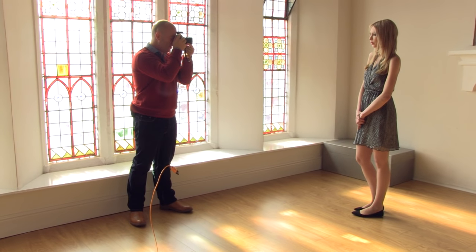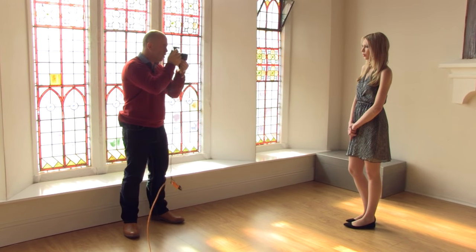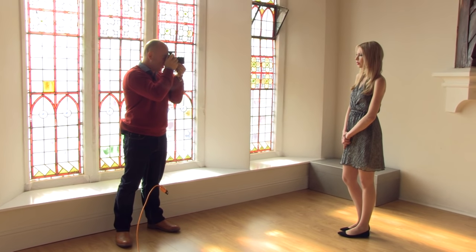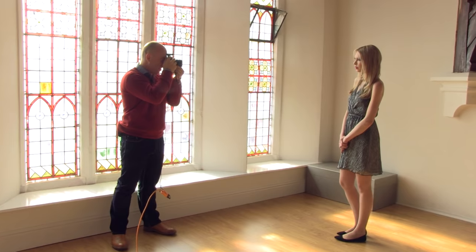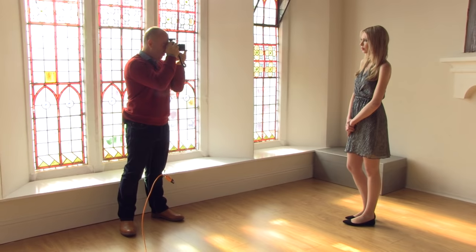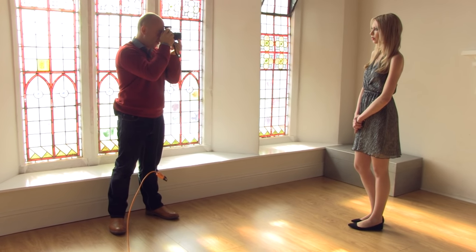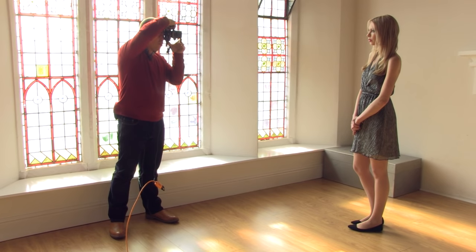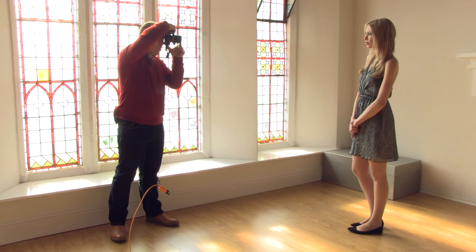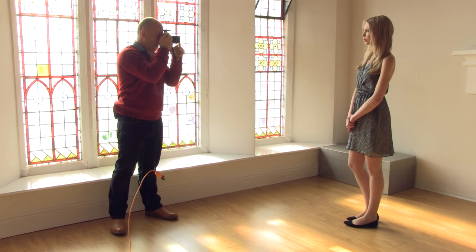Let's just brighten it up ever so slightly. I'm just going to take my time because I'm manual focusing on this as well. I always like to zoom in to the eye when I'm manual focusing. Perfect. And I'm going to take this shot just like that — let's do the portrait one first, that's nice, and then let's do the landscape one, just like that.